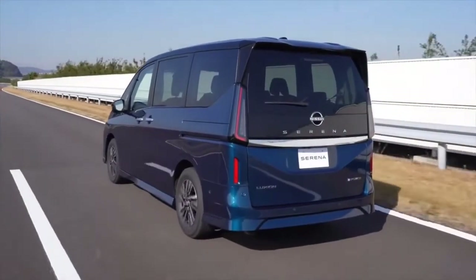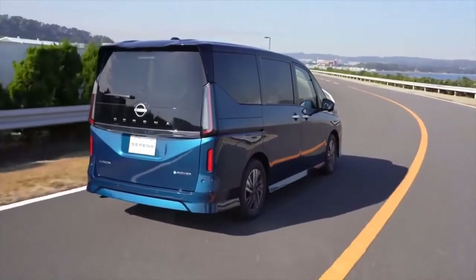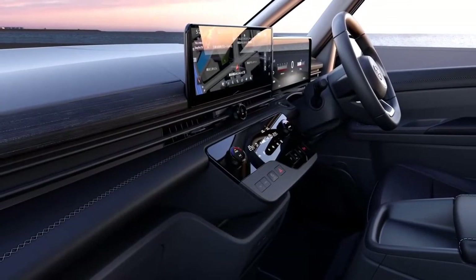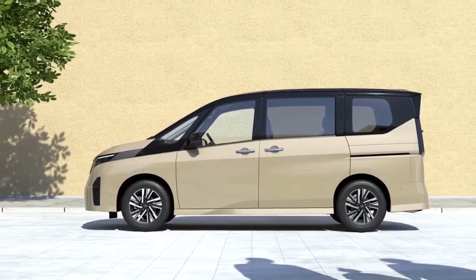One of the standout convenience features of the all-new Serena is its touchless sliding door, where second-row passengers can access the door via a foot sensor with just one movement.